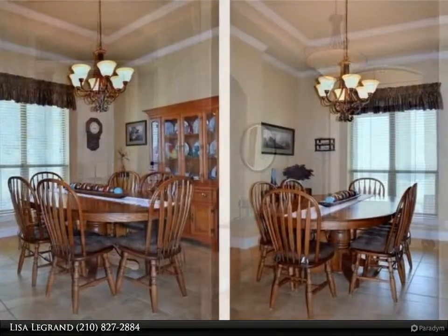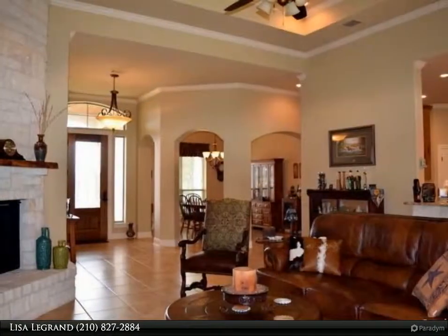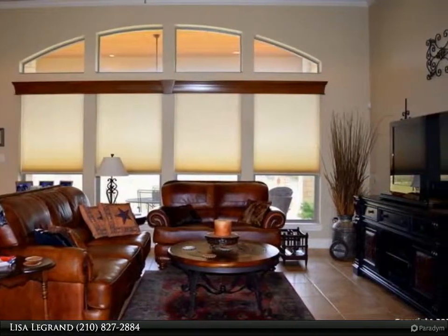Great room has 14-foot ceiling and stone-to-ceiling fireplace. Study with built-ins, big island kitchen with custom cabinetry, lots of drawers, high-end granite, stainless built-in appliances, convection oven and refrigerator.